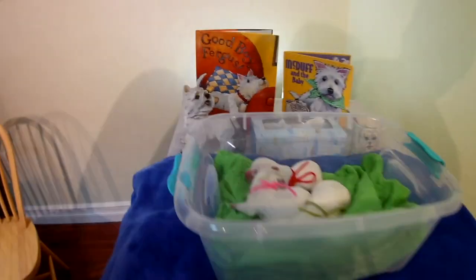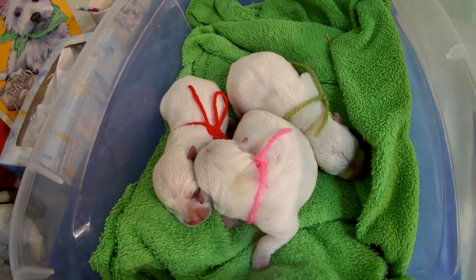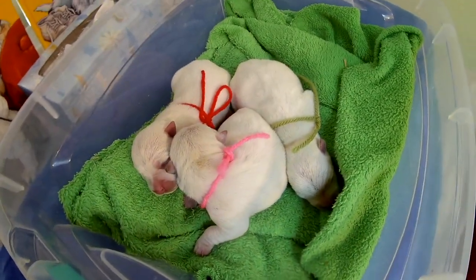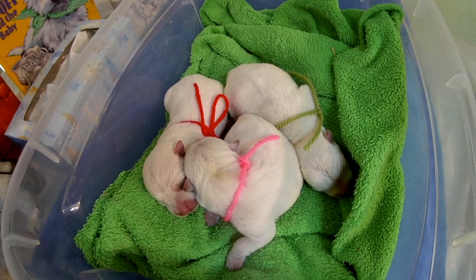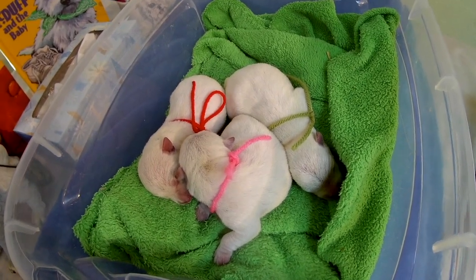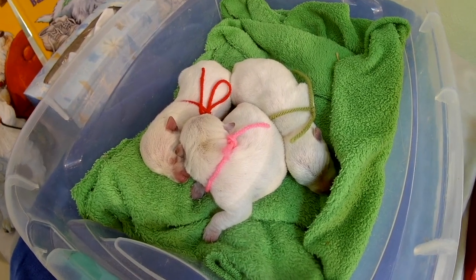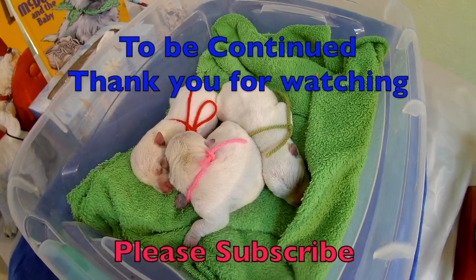Reba's litter had three puppies — one boy, two girls. They were born between Saturday and Sunday, finishing up early Sunday morning around three o'clock. Carol was on vacation so I stayed up and watched them — it was fun. We'd like to thank everyone for watching. Don't forget to hit that subscribe button and the notification bell to keep up with everything going on at My Westies TV. If you have any questions, feel free to put them in the comments — we'd be glad to answer in later videos. Thank you so much for watching and have a great day.